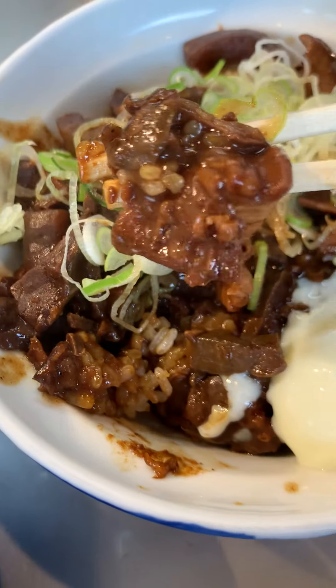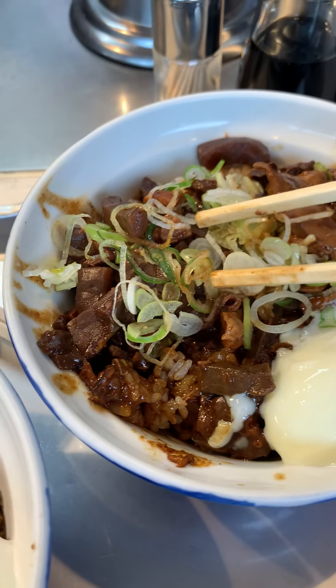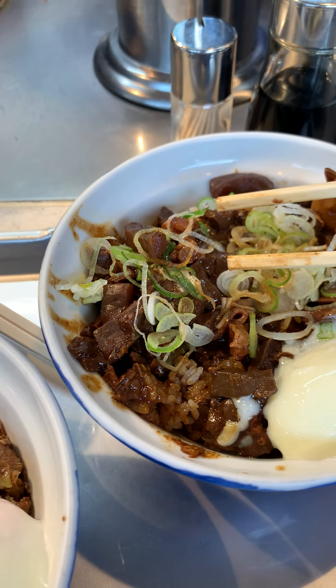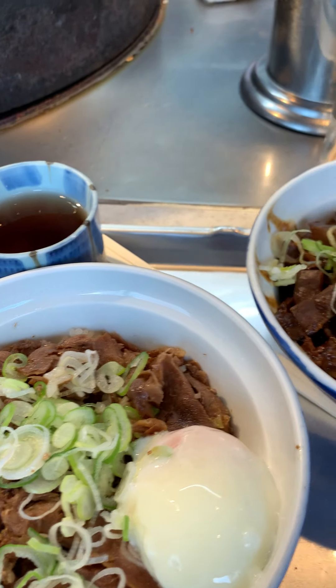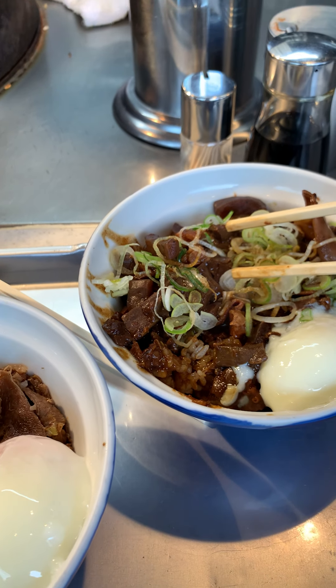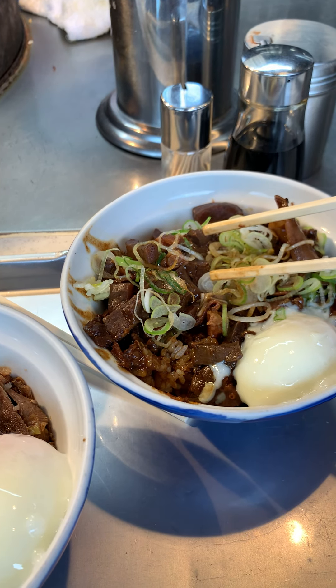Try the tendon — perfectly cooked, very tender, luscious, savory, and yeah, this is really good. You should check this out. I think a lot of people don't know about this place, except when they see the line they just immediately start lining up. That's the review — I hope you enjoyed it, like, comment, subscribe for more, and this is Foodie Jules signing out.